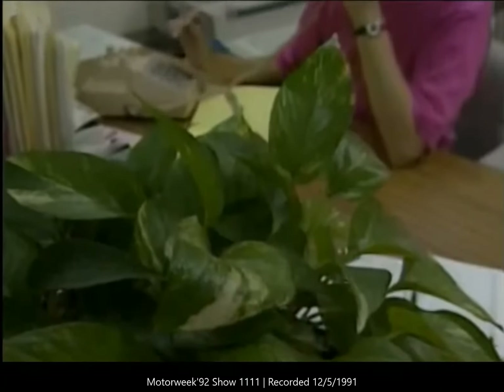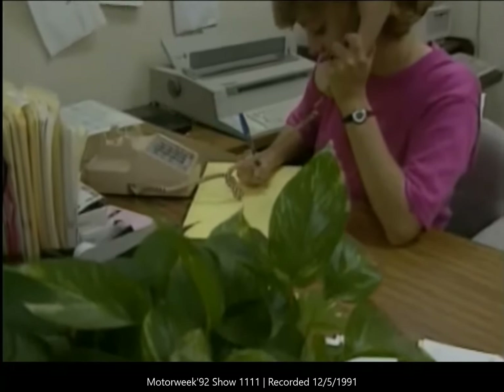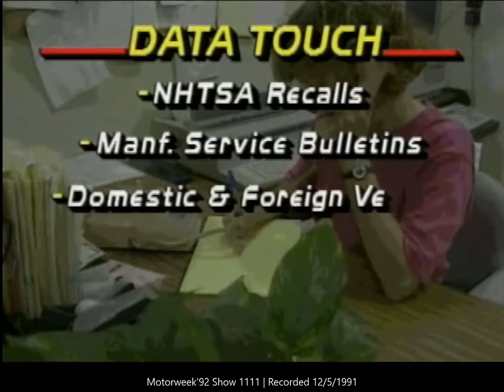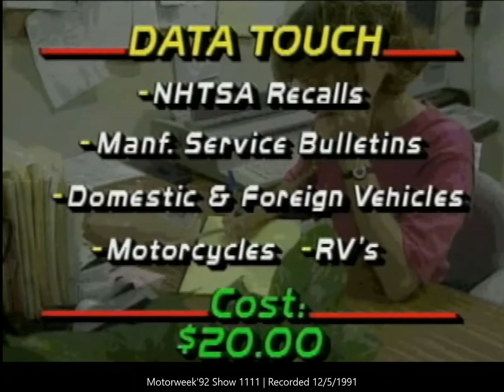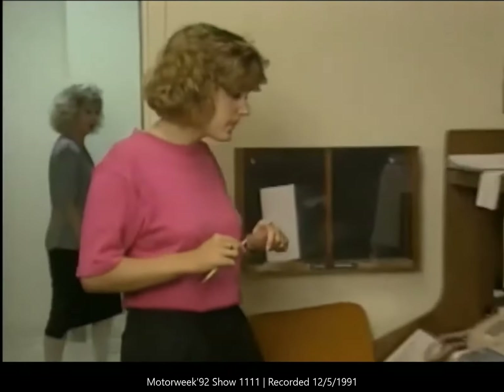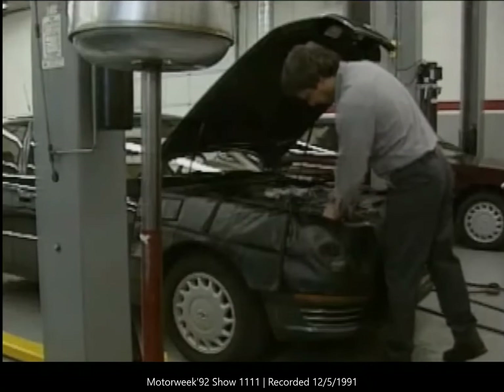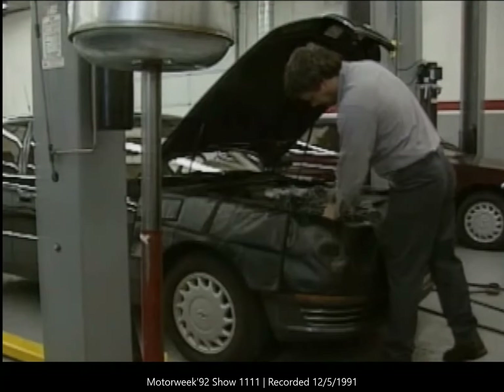The call will cost about $2.99 for the first minute and $0.89 for each additional minute. This information service is called DataTouch, and for a price of $20, they'll provide you with NHTSA recall and manufacturer service bulletin reports for all domestic and foreign vehicles, including motorcycles and recreational vehicles. Reports can be mailed or faxed to you, and the service is available 24 hours a day. Helpful guidelines on how to work with the manufacturer and car dealership if there is a recall or service bulletin on your vehicle are also included.